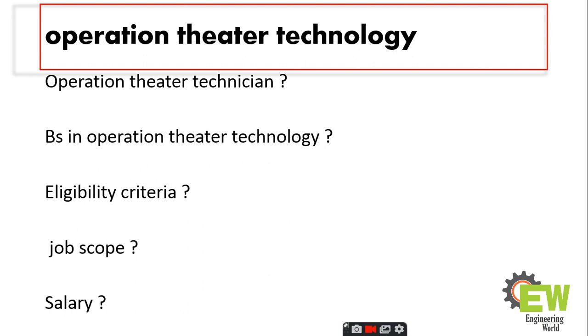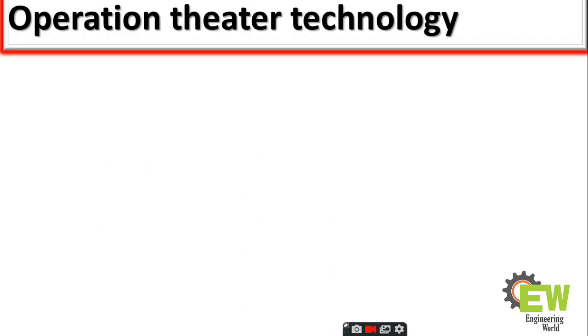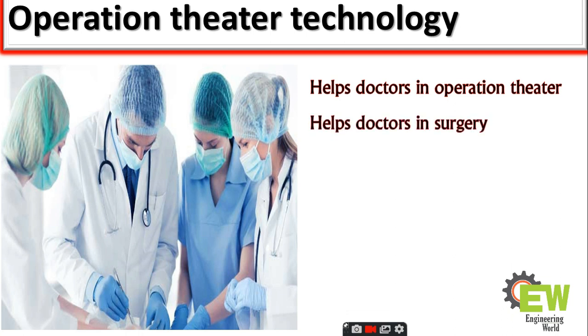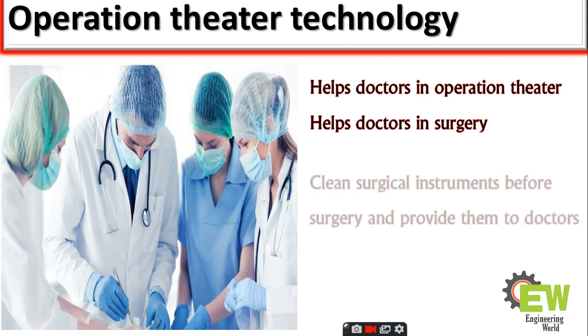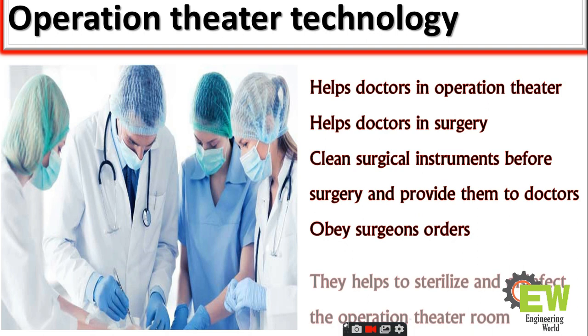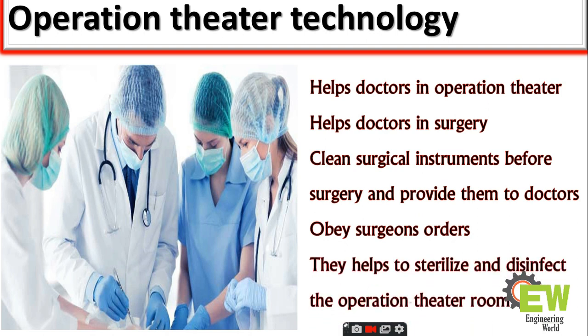I would request you to subscribe to my channel and press the bell icon. So what is operation theater technology and what is the nature of their work? Basically, operation theater technicians help doctors in the operation theater. They help doctors in surgery, they clean surgical instruments before surgery and provide them to doctors, and they obey surgeons' orders.